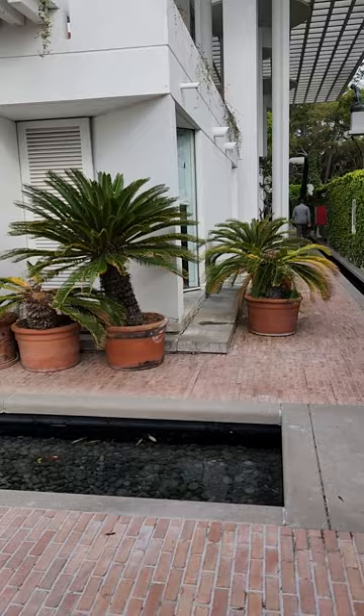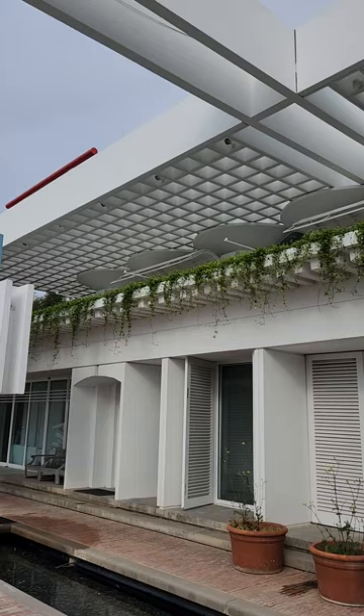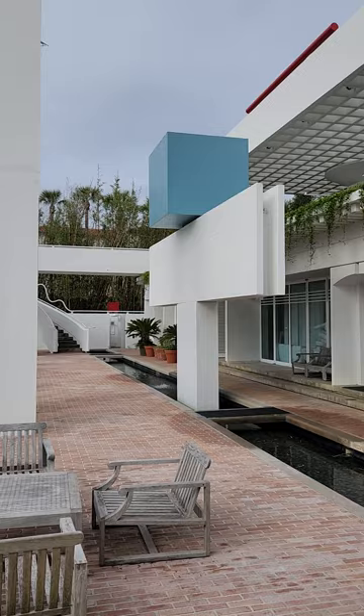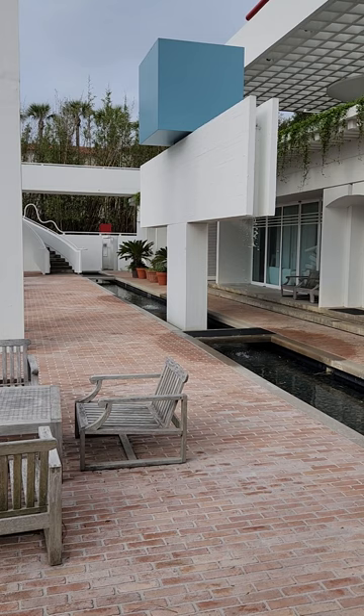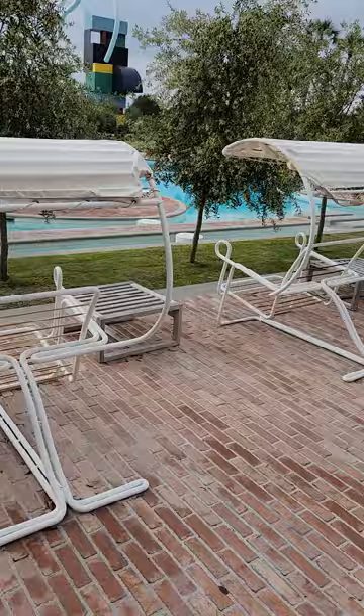We're on the back side of the property now. I'm going to show you the rooftop — that's actually a patio up there on that second level. You see the little round things? That's a patio you can sit up there. Look at the water — just starting a new waterfall, just coming on. You can see it and hear it. We're on a patio here on the back side, right before the pool.